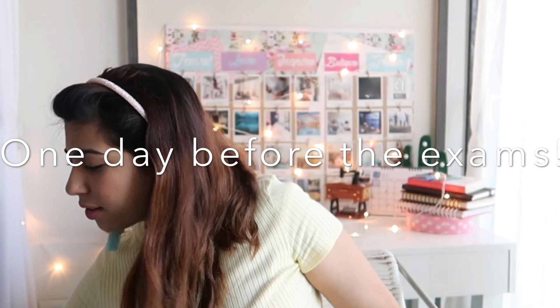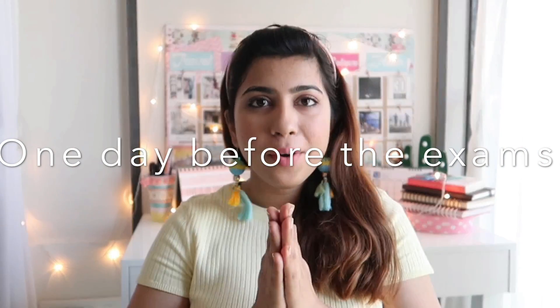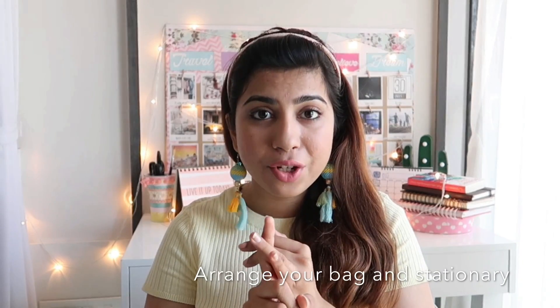All right, let's quickly get started. One day before the exam, please arrange your bag and your stationery — don't leave it for last minute. Make sure your pencils are sharpened, your eraser, your sharpener, your colors, and your clipboard or examination paperboard are ready. Carry the clipboard because you wouldn't know what kind of table surface they're providing at the examination center. Make sure you carry a black pen and have your admit card and ID proof with you.